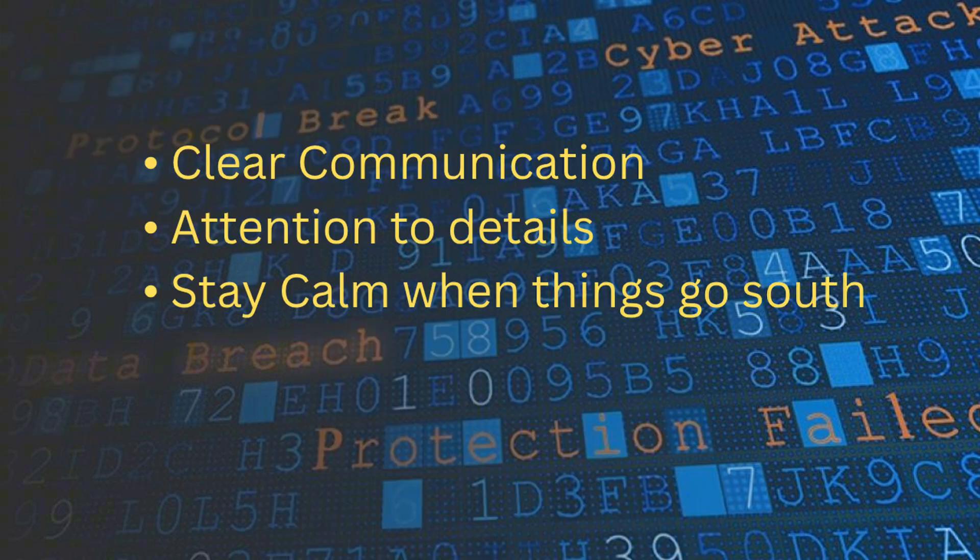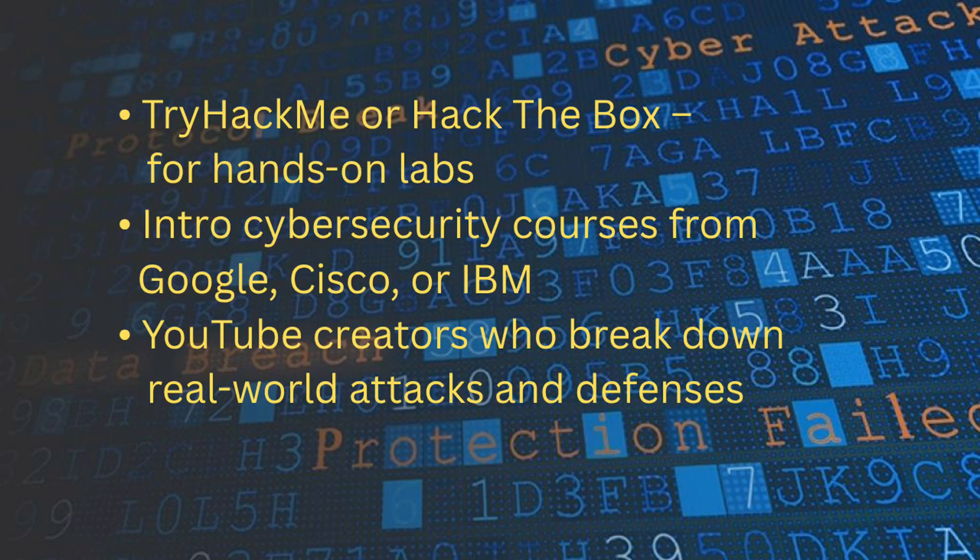Cybersecurity isn't all code and config — your soft skills matter just as much. Clear communication, attention to detail, and the ability to stay calm when things go south — whether you are on the help desk or in the field, those soft skills will carry over and help you thrive in any security role. While you're working your first IT job, build your cybersecurity skills on the side. Try TryHackMe or HackTheBox for hands-on labs. Check out introductory cybersecurity courses from Google, Cisco, or IBM. And follow YouTube creators who break down real-world attacks and defenses. You don't need to spend hours a day, but be consistent.